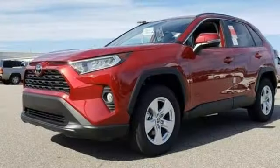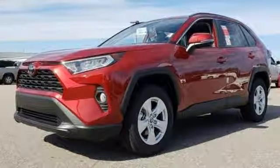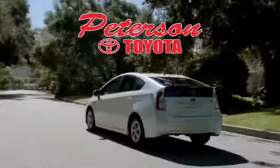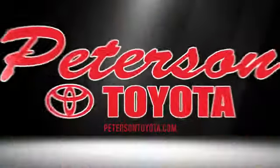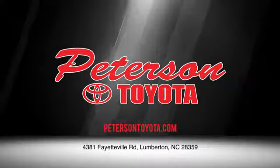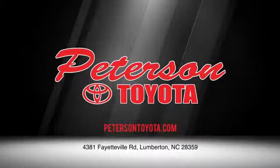Comfortable, convenient, quality Toyota. Hurry in today and see it for yourself. Peterson Toyota — call, click or stop in. We're conveniently located at 4381 Fayetteville Road in Lumberton. We look forward to doing business with you.